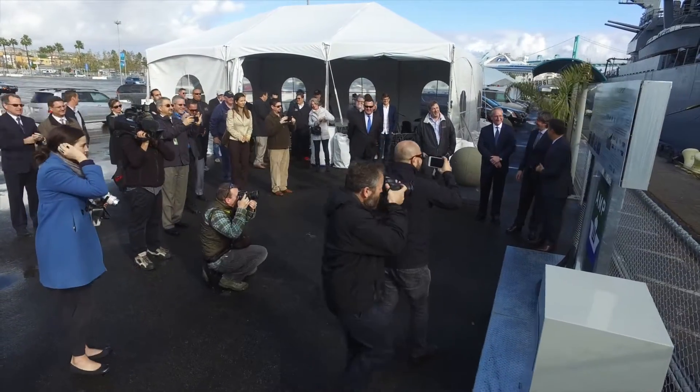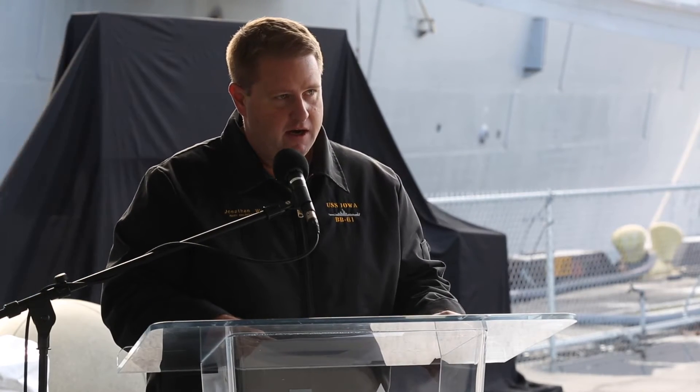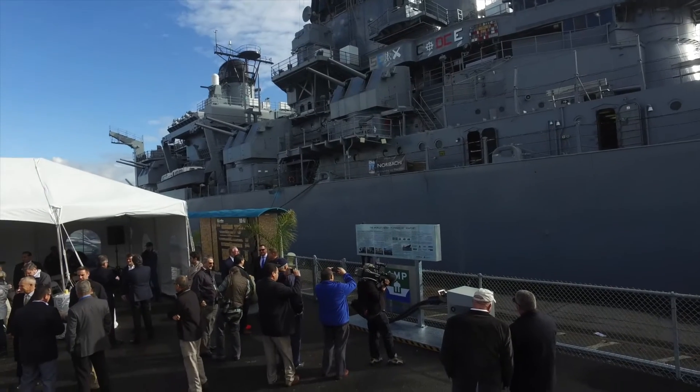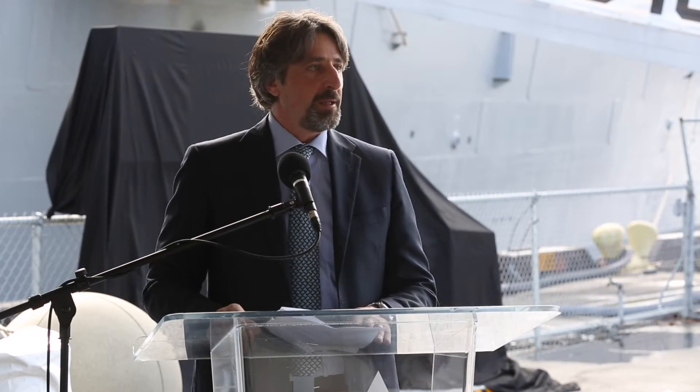Thank you to all the folks represented here today for what you did in connecting this shore power. It made it possible for us to get off of generators, which has had an enormous impact on our organization. We owe you a debt of gratitude for assisting us in pulling that off. We are here today together as a celebration of what is possible by pulling together technical expertise and the will of doing something positive.